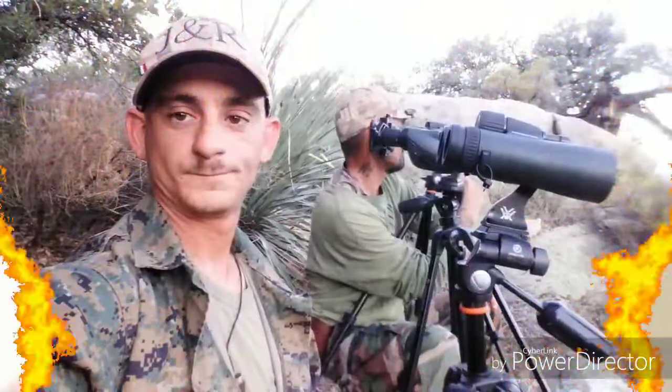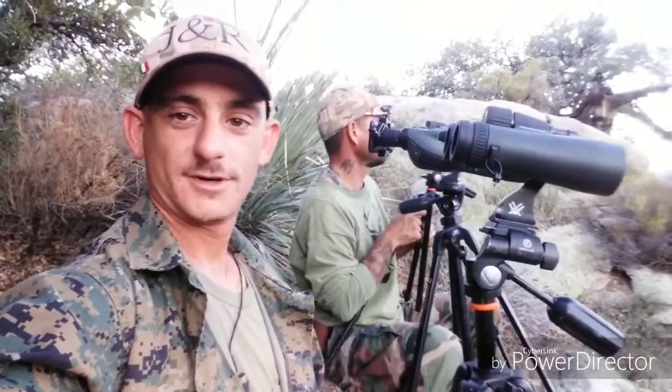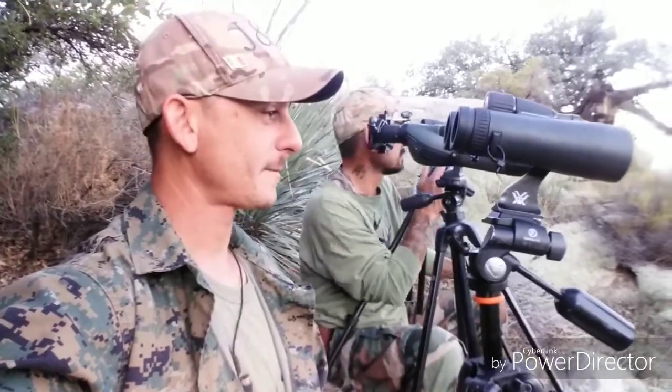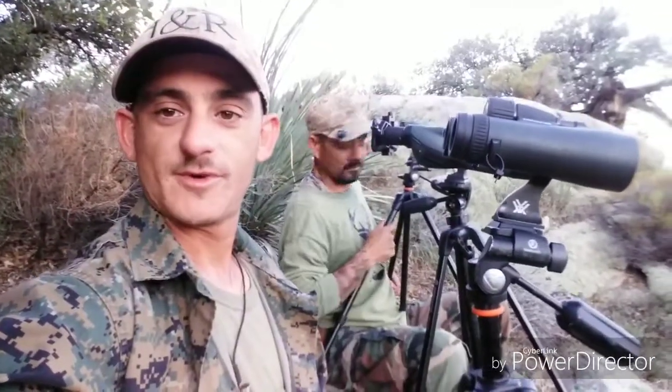So yeah, Hightower is bigger than Camel Toe and Hightower is a really big deer, so hopefully you enjoy the video. What's up, J&R goes deer hunting, J&R everything else outdoors. Now we're doing some scouting, September 1st.